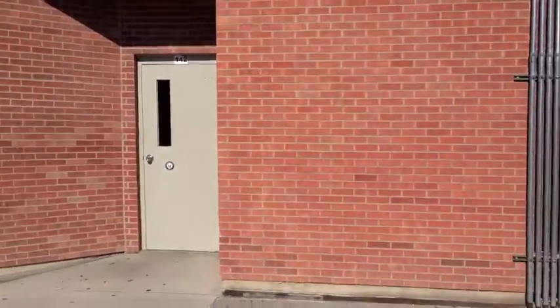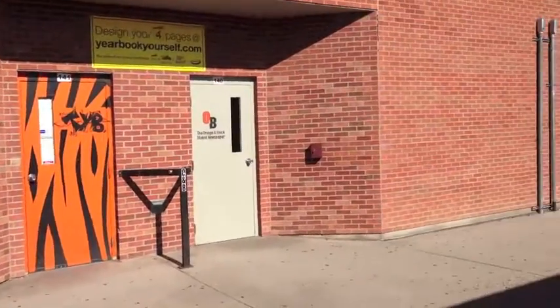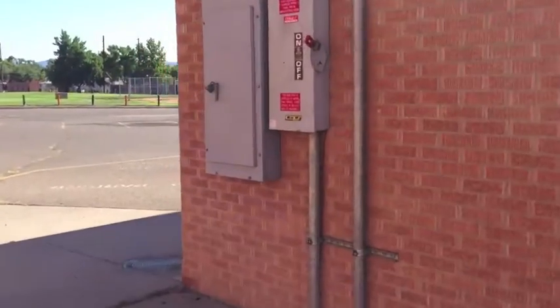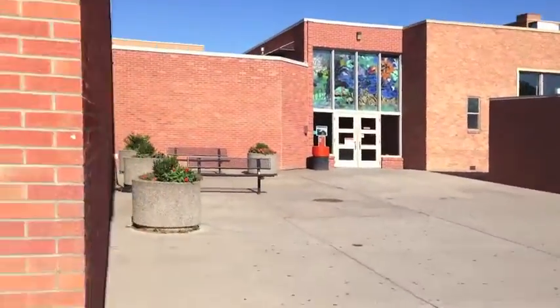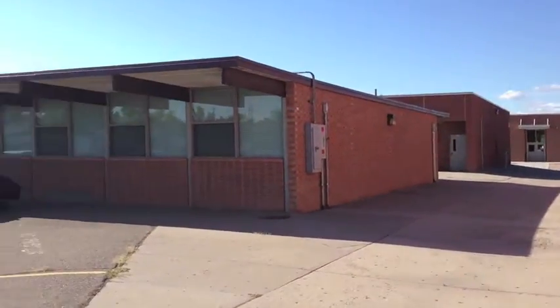Yearbook — in fact, I think right over here is where we had our orange and black. I had some classes here, I think. Walking around, this leads us to the commons area. If you turn around and remember backwards, that leads you to the front of the high school.